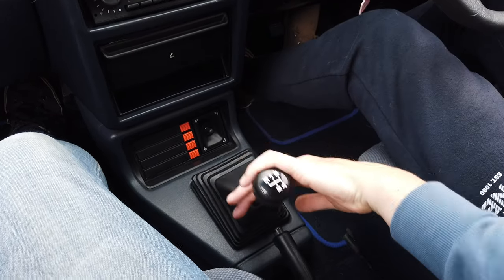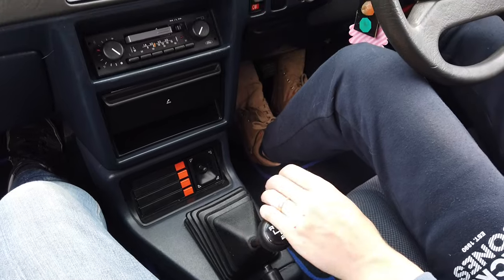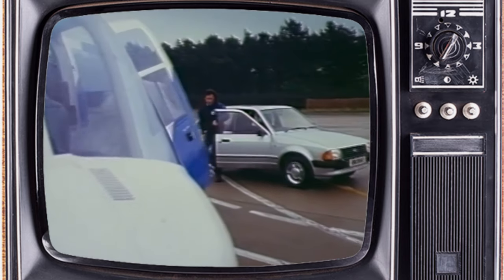They were Britain's best selling car for nearly nine years, and I think across Europe and the rest of the world as well. When they were released in 1980-81, they got European Car of the Year. It's quite an easy car to live with — you can see why they were quite popular.